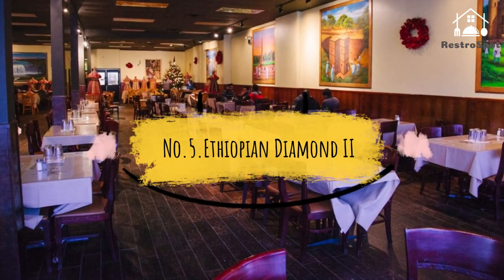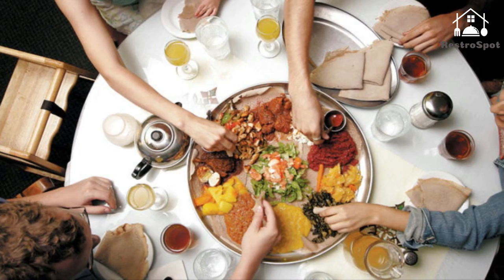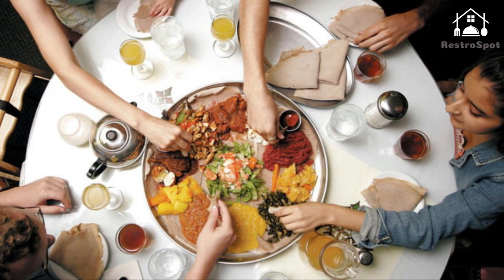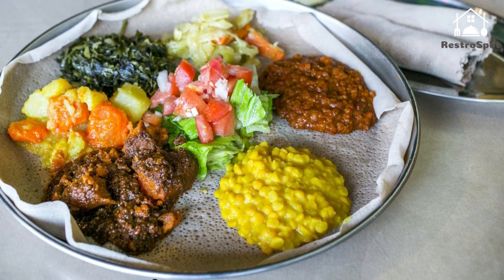Number 5. Ethiopian Diamond II: The menu here is similar to the original, but this locale has later hours, Friday jazz, Sunday brunch, and traditional coffee and handwashing ceremonies. At brunch, you'll encounter plenty of traditional dishes at a buffet.